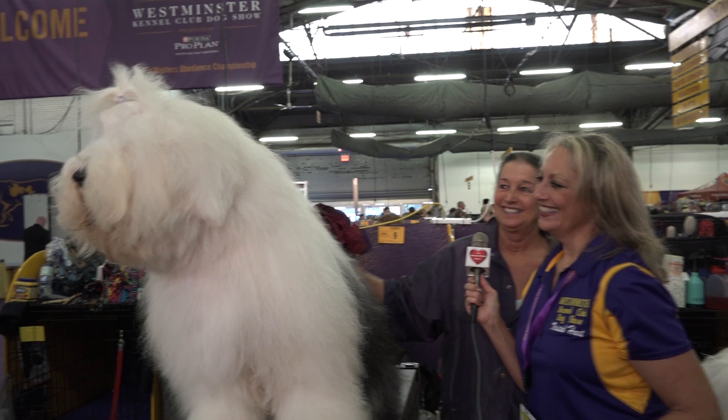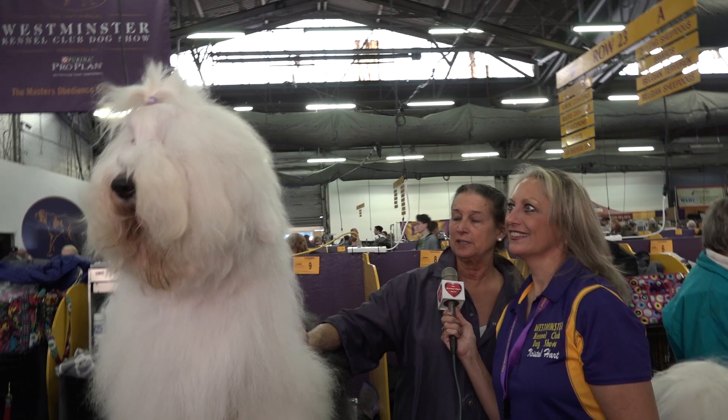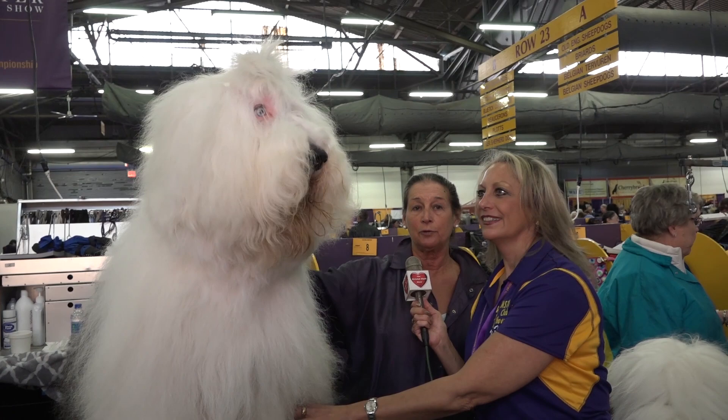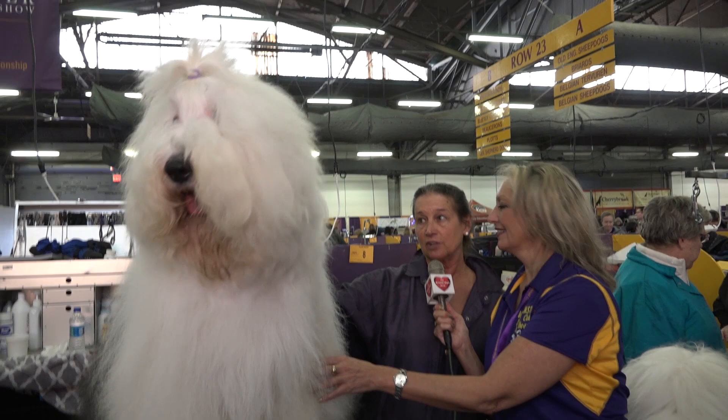What will they be looking for? In the judge's opinion, how closely the dog conforms to the AKC breed standard. On the Old English Sheepdog standard, he is big for an Old English — he's 27 inches tall, but there's no upper limit on size. This dog is 27 inches tall and 27 inches long, and the breed standard specifically states a square dog. And he is square.